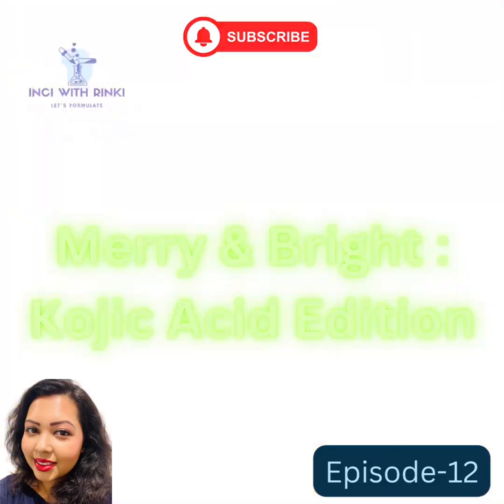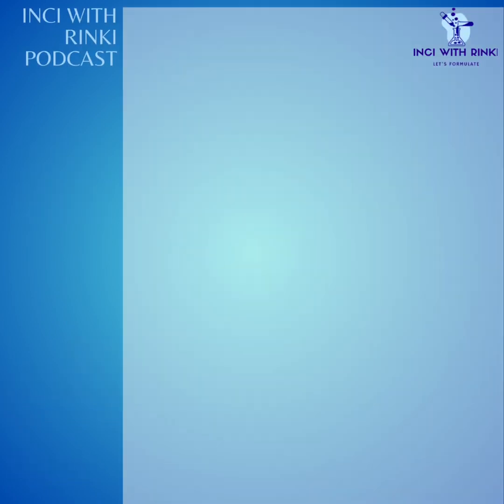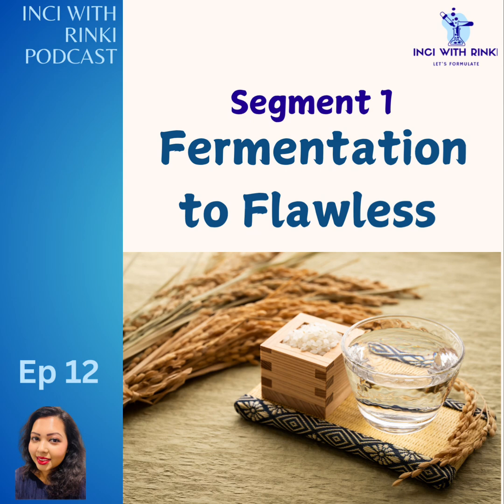Hit subscribe and join me on this glowing journey. If you are a returning glow getter, welcome back! I hope you're feeling merry and bright because today's episode is full of festive cheer and skincare brilliance. I hope everyone had a holly jolly Christmas filled with love, laughter, and perhaps a little too much eggnog. Now let's talk about the ultimate gift to your skincare this holiday season — kojic acid. Ready to unwrap the science with me? Let's slay this episode together.